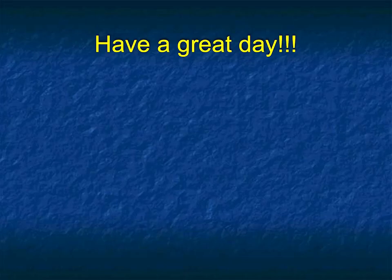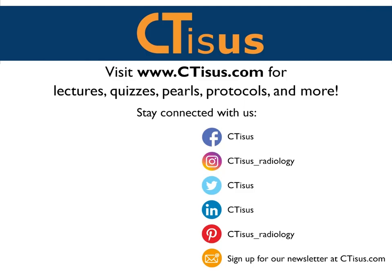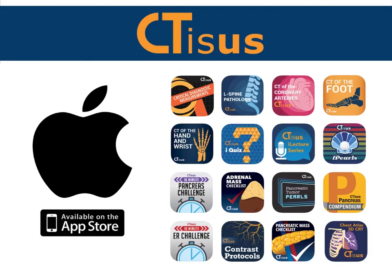Well, that's 10 cases. I'll give you more, but not today. I wish you a great day and I hope you enjoyed the cases. See you later. If you like this video, make sure to subscribe to the CTSS YouTube channel. You can also visit us at ctss.com for even more videos, plus quizzes, pearls, protocols, and oh so much more. We're also in the App Store and have well over a dozen apps for iPhone and iPad, all completely free. Thanks for watching.